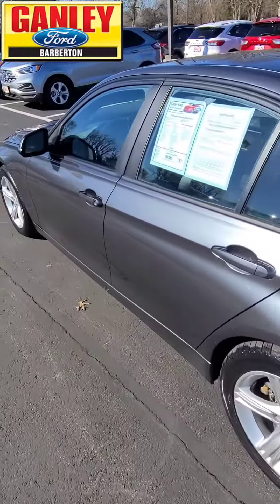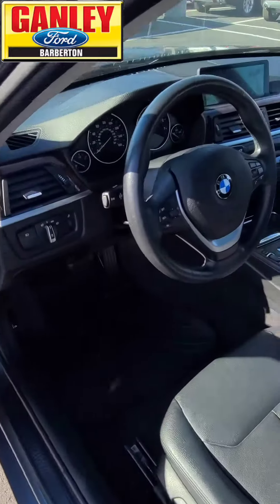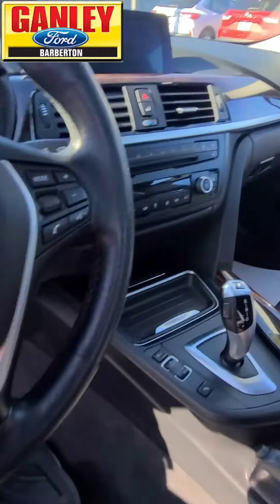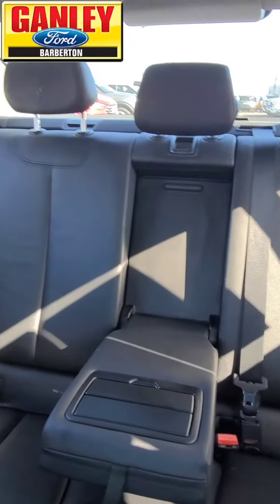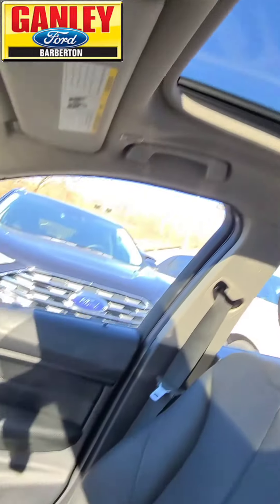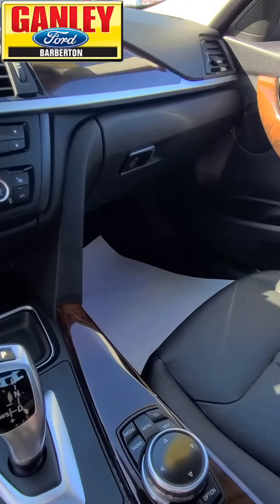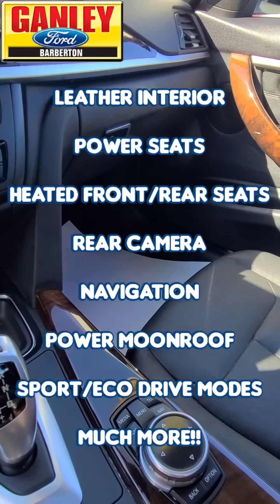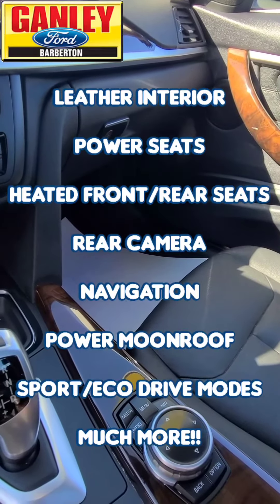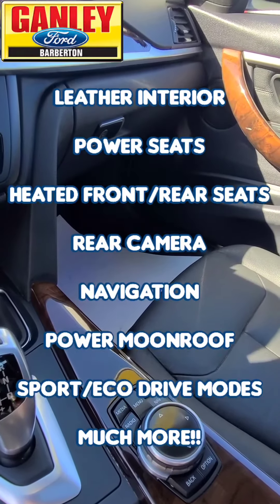Let's look inside — check it out in here. Oh, this is a great ride. Leather interior, power moonroof up there. Well equipped: power seats, heated front and rear seats, rear cam, navigation, power moonroof, sport mode, eco mode, and lots more.